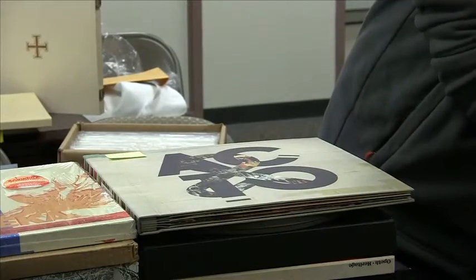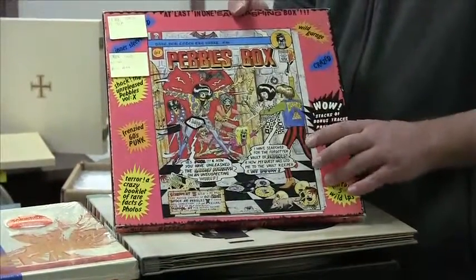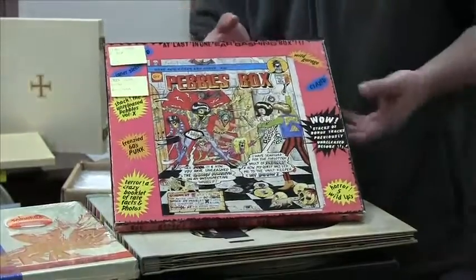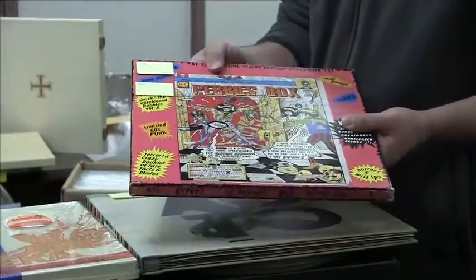A couple of other really cool things over here on my cart. Here's a Pebbles box — classic Proto Punk from the 1960s and early 1970s. This is all mint condition and is a great thing to have.